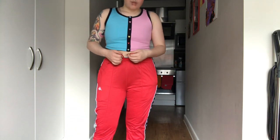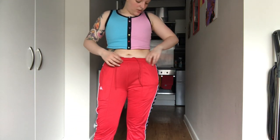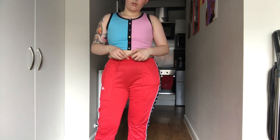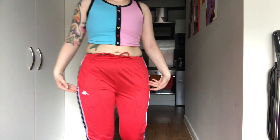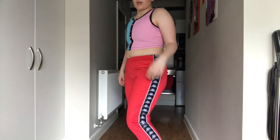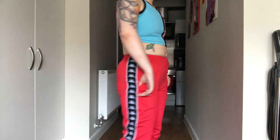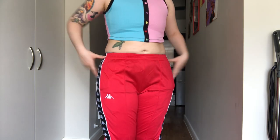These ones are Kappa trousers and I just feel like the style isn't very much for me. They're very low-waisted and they just fall down constantly - like if I ever wear them they are just slipping down. They just don't suit me, I don't think. They're too tight on the legs, they slip down all the time, I'm just not a big fan of them. I feel like someone else will like these more so we're gonna give these away.